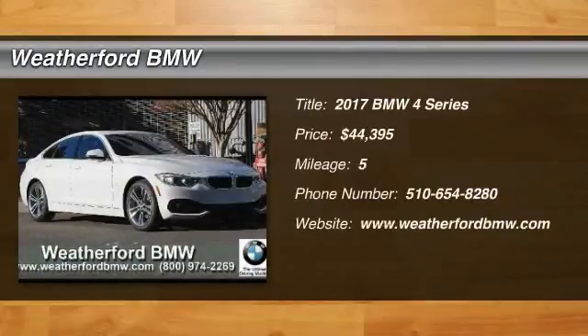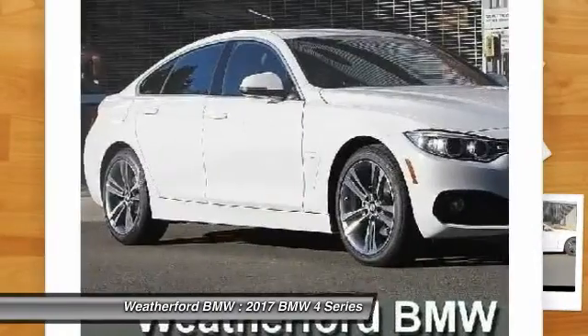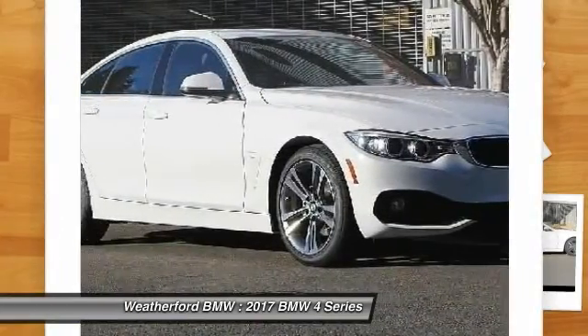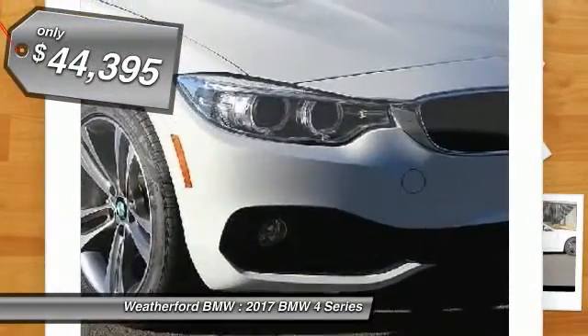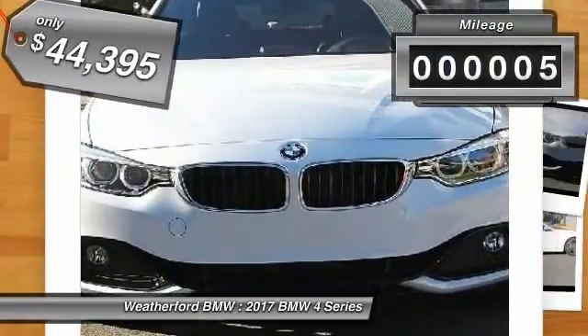2017 BMW 4 Series. The BMW 4 Series is a powerful machine which comes with impressive handling, upscale interiors, and it delivers on BMW's ultimate driving machine and is priced below $45,000. This vehicle has less than 100 miles.